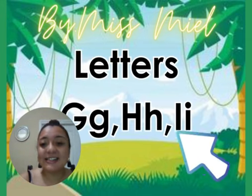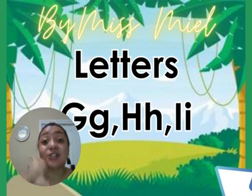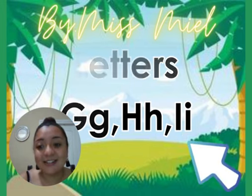Hello, hello, hello everybody! This is Ms. Miel, and today we will learn about the letters G, H, and I. Let's start!